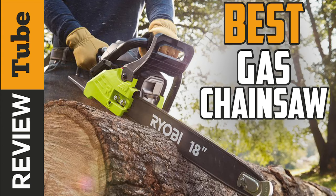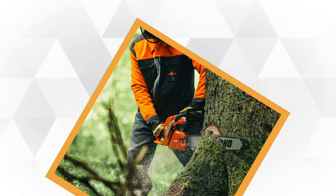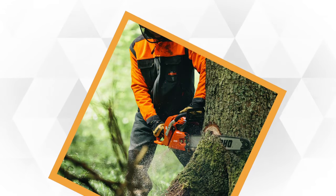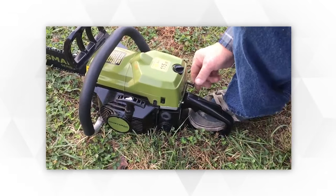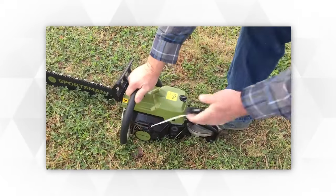A gas chainsaw is a handy but powerful tool and is ideal for heavy duty work. If you have a lot of trees on your property, live on a farm or a ranch, or simply want to find something for professional use to cut down trees or firewood, a gas chainsaw is most likely your best bet.